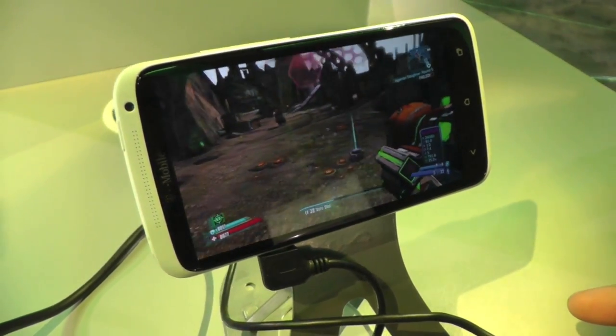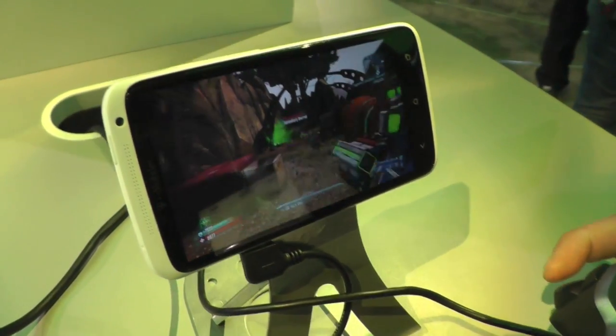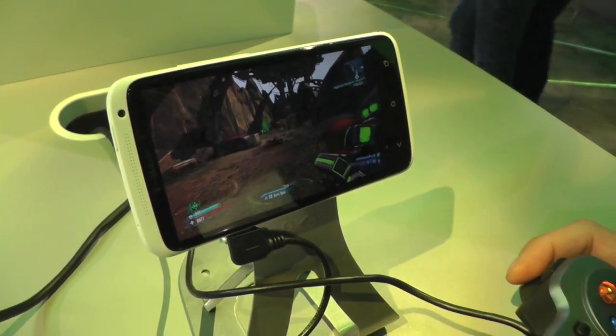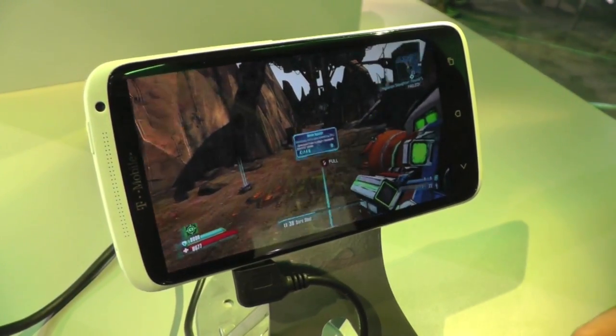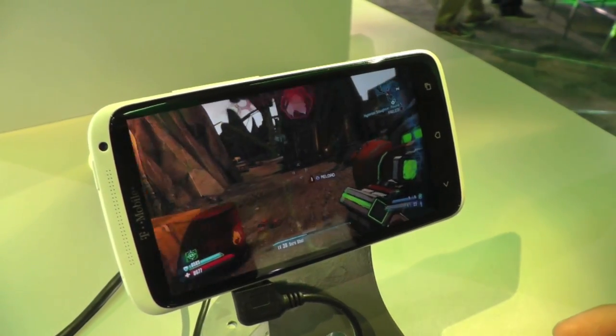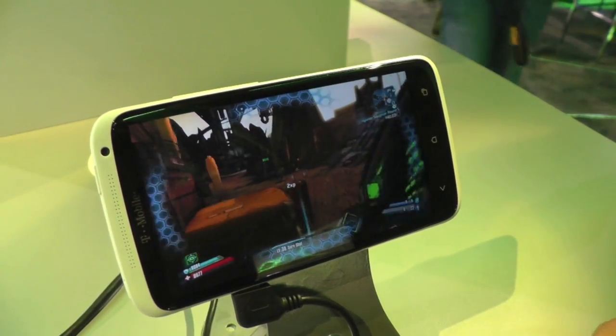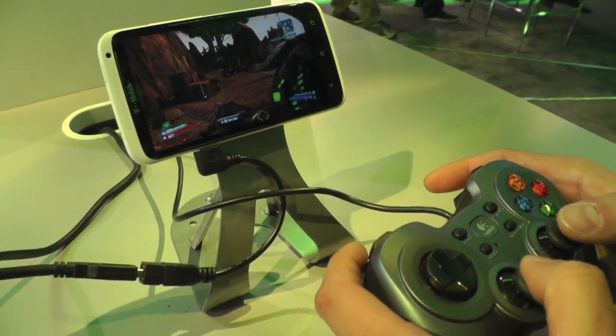This is very impressive. So who are we looking at for this? I mean, this isn't something I'm going to put a server rack in my house — this is going to be for gaming providers to use. Yeah, we're actually looking at a business-to-business model with this. We're going to be working with various people like Verizon that can implement it into their services.